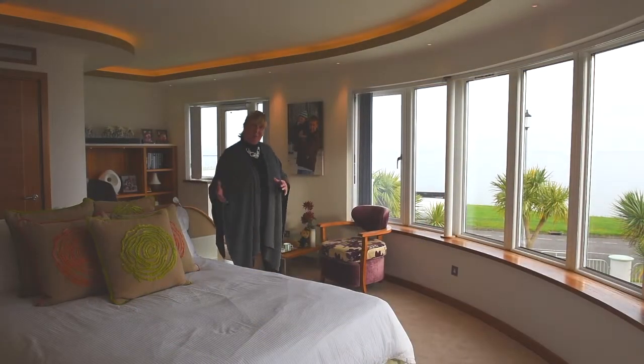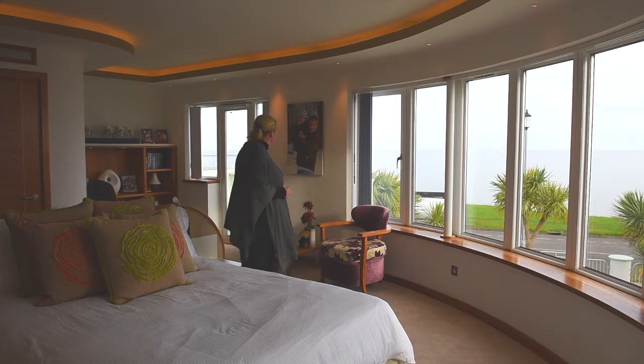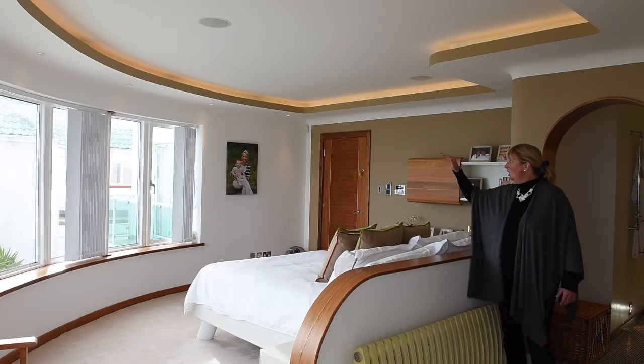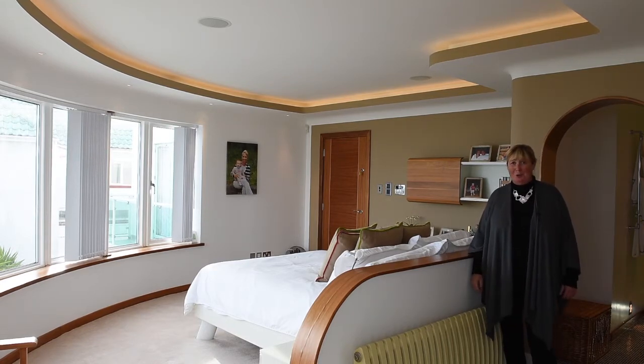We're in the master bedroom now. It's at the front of the house facing east, so we've got this wonderful picture window overlooking the sea, and over behind me is a door onto a balcony — perfect for breakfast in the morning. The room doesn't fail to please with its moulded mood lighting. We've got a walk-in dressing room and I'm just about to show you the ensuite.